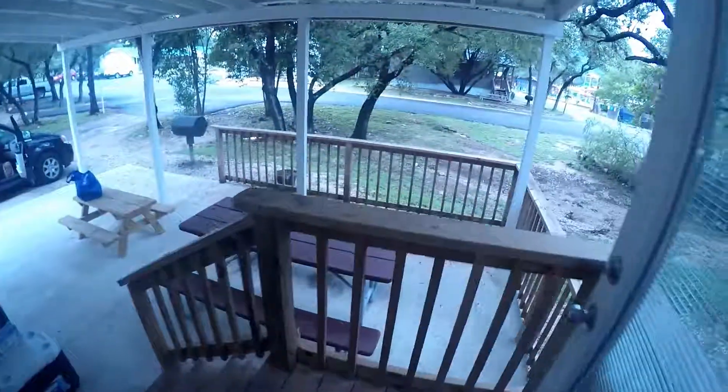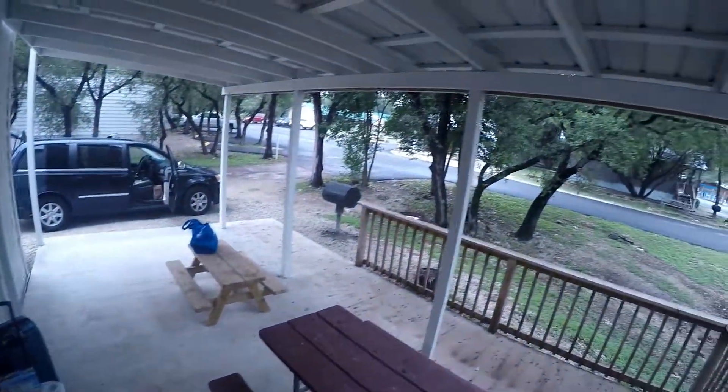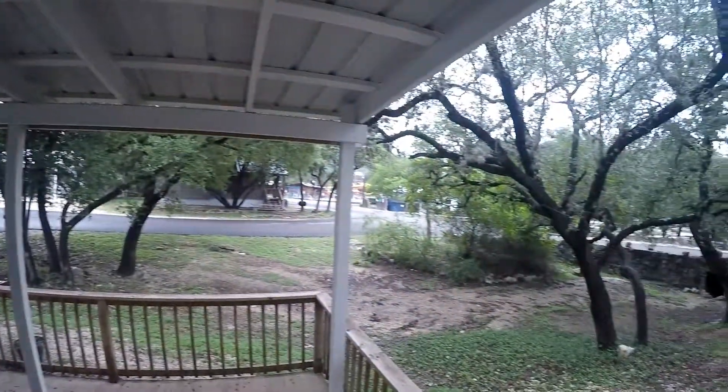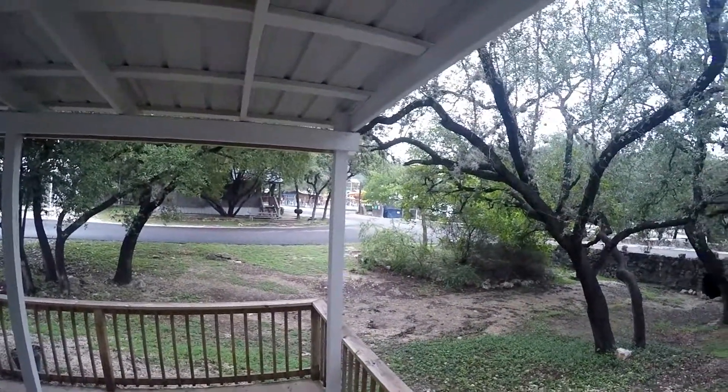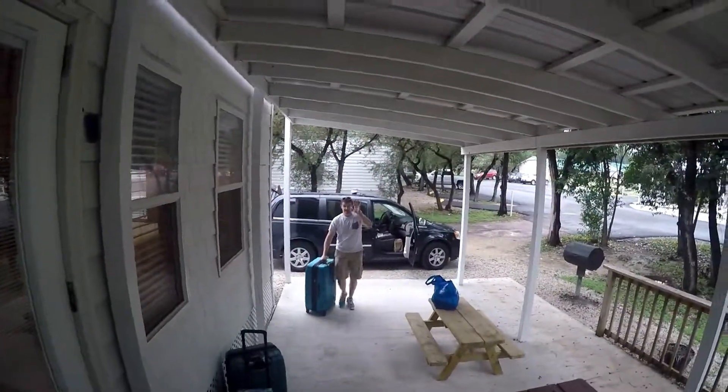Looks like there is a wall unit air conditioner. This cabin also has a full size picnic table and a kids picnic table, which is adorable, a barbecue and a fire pit. And we are right in the middle of all the fun and we will be taking some videos of all that later. Bye for now.